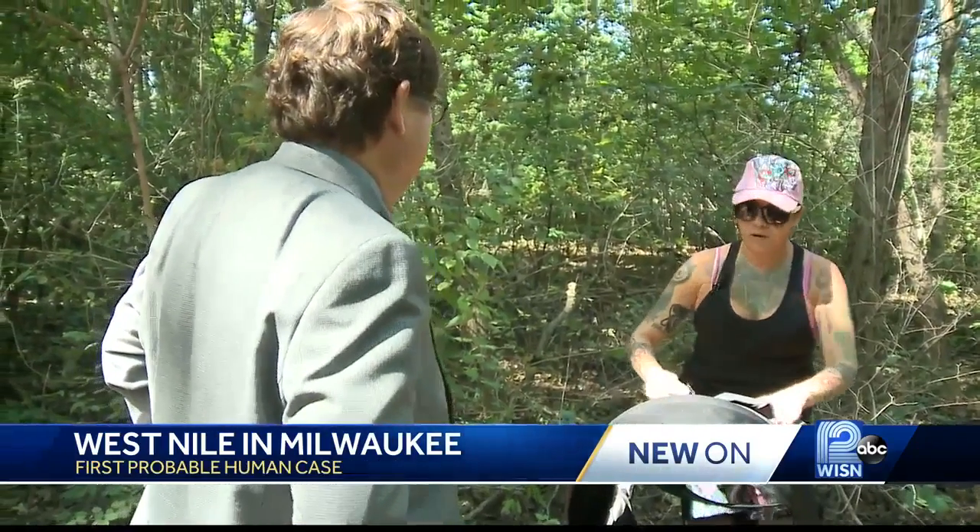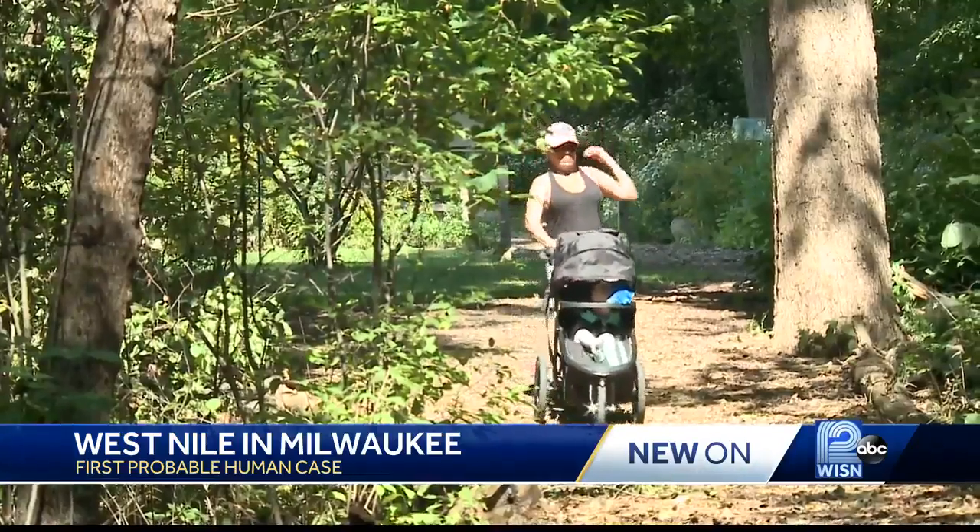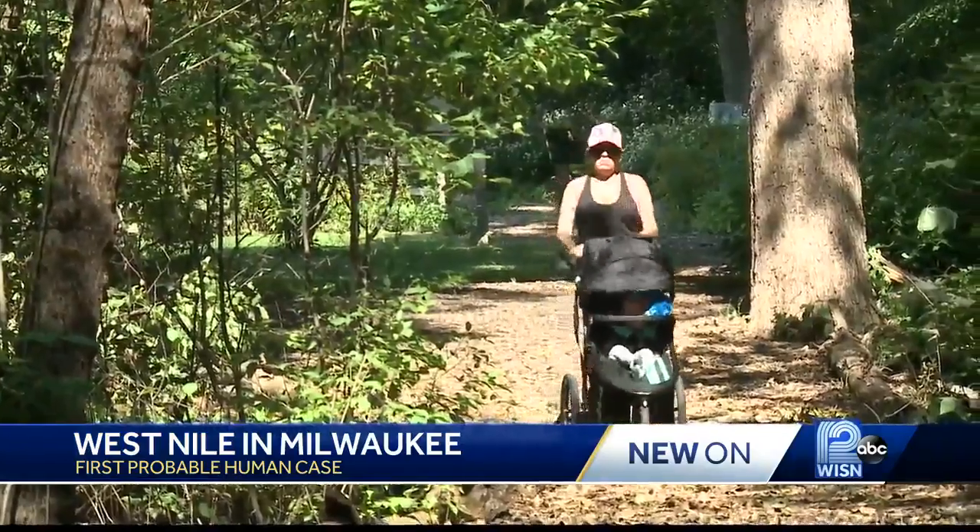The last two weeks have been the worst of all summer, definitely. If you spend any time outside, you'll agree with Alexis Perez, out for a quick walk at Hawthorne Glen. This year, definitely worse than normal. And everywhere — not just in the wooded areas, they're everywhere, they're bad.